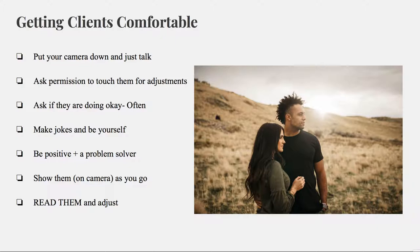Always be positive and be a problem solver. If they picked a location and you get there and it just sucks, don't make them feel bad about it. You have to be upbeat, positive, and go find a spot that works. Along with being positive, always give them genuine compliments — like, wow, the lighting is amazing right now, or this background is beautiful, or you guys are so awesome together. Little things like that will help them be more comfortable.